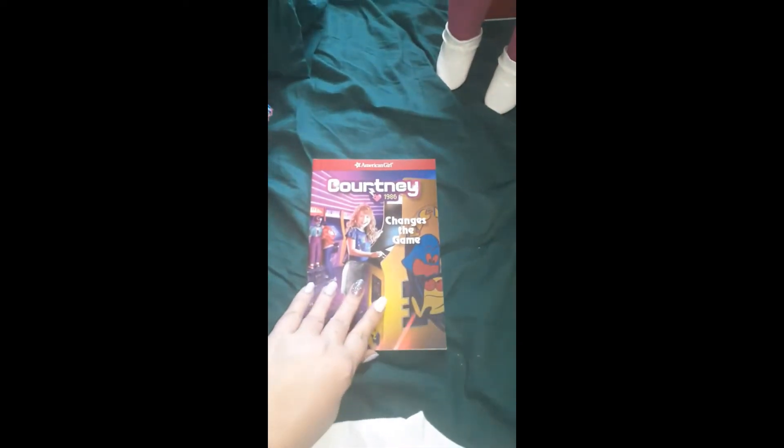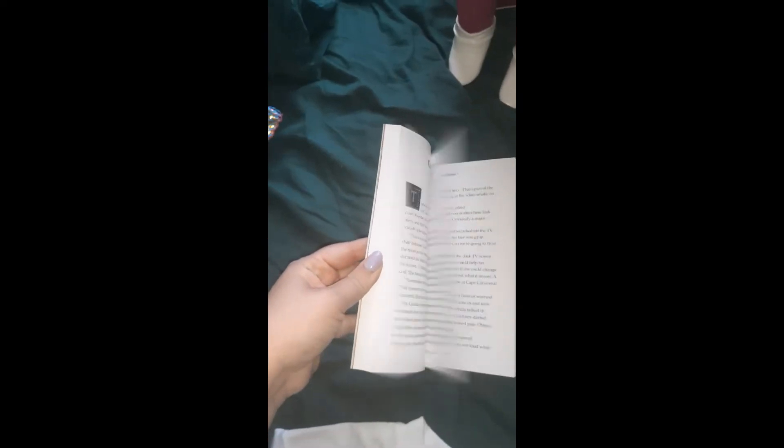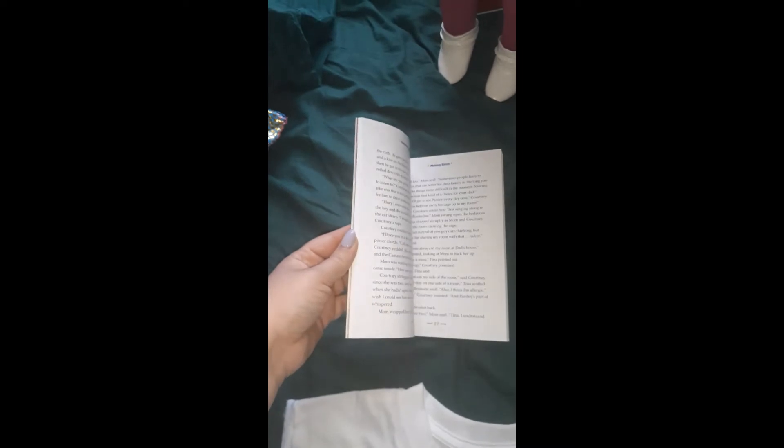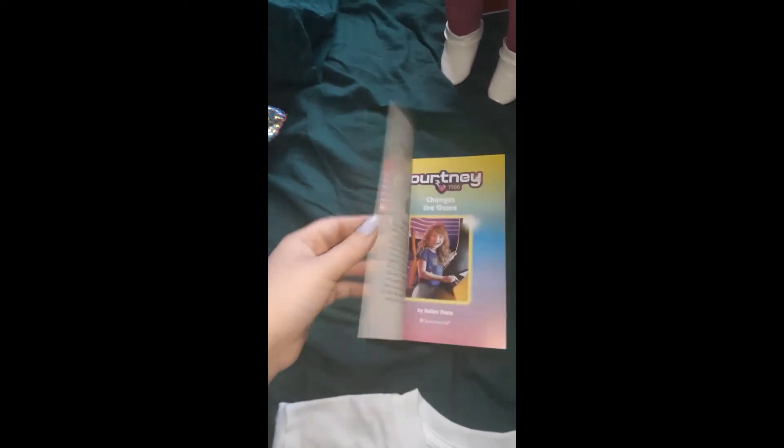Here's her book that comes with her — Courtney Changes the Game. This is really detailed. I like that they come with little novels, because it shows kids that it's not just all about playing, that you have to use your brain. Part of having an imagination to play also includes a highly intelligent mind. You can't be a dullard and play with your dolls, because you're gonna get bored easily, and that's a waste of time and money for everyone.